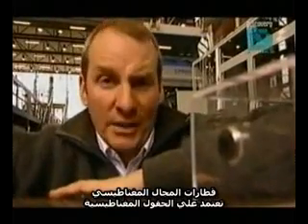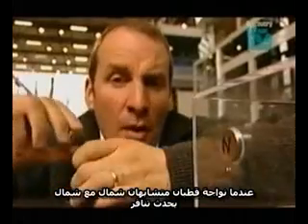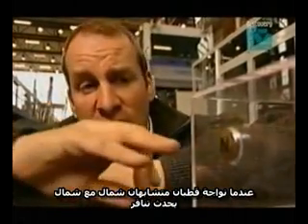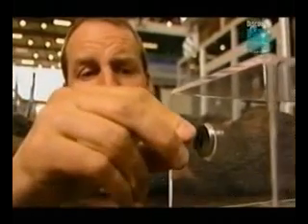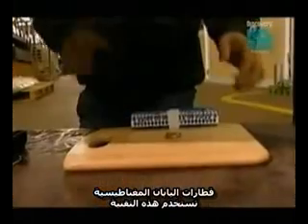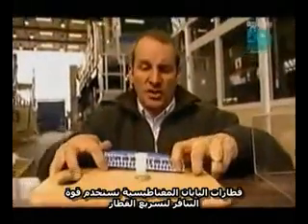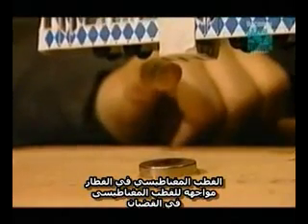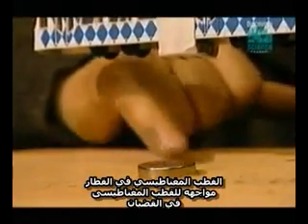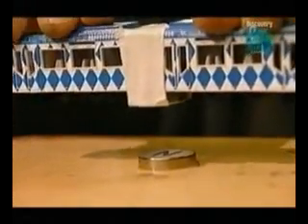MAGLEV trains are all about magnets. Magnets have two poles — north and south. When the facing poles of each magnet are the same, like north-north, they repel. The Japanese JR MAGLEV system uses this repulsive force to lift their trains. Magnets on the train face magnets with similar poles on the track, and the train rests on the repulsive force as if it's sitting on an invisible cushion.